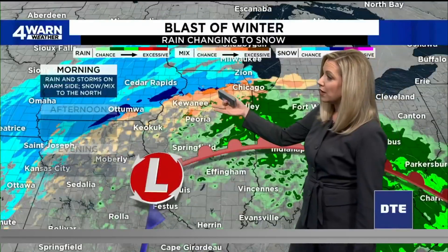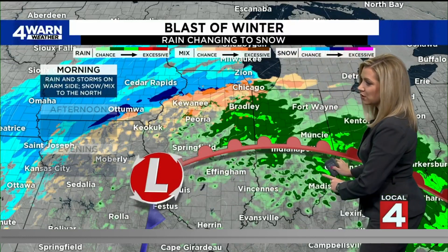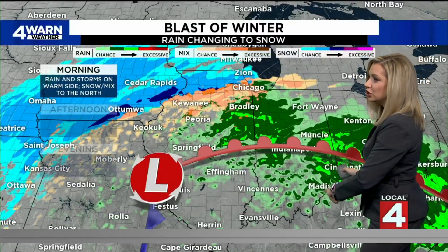We're going to get both edges of this system as it pushes northeast into southeast Michigan. So anticipate rain, then changing over to snow as we get on the cold side of this next weather maker. Throughout the morning, rain and storms will be on the warm side, as you see here with this warm front draping a good chunk of the Midwest.